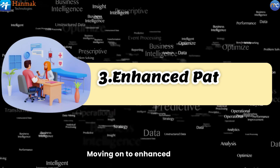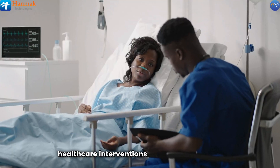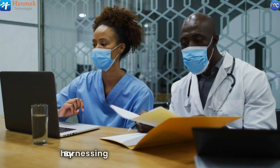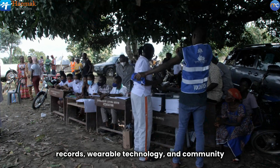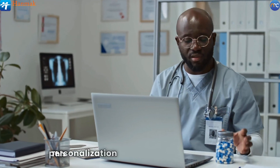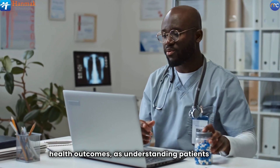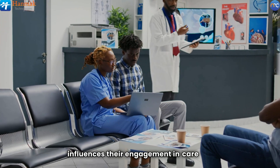Moving on to enhanced patient care, data analytics enables the personalization of healthcare interventions based on individual patient data and regional health trends. By harnessing information from electronic health records, wearable technology, and community health assessments, healthcare providers can tailor treatment plans to meet specific patient needs. This personalization improves treatment adherence and health outcomes, as understanding patients' preferences, socioeconomic status, and health literacy significantly influences their engagement in care processes.